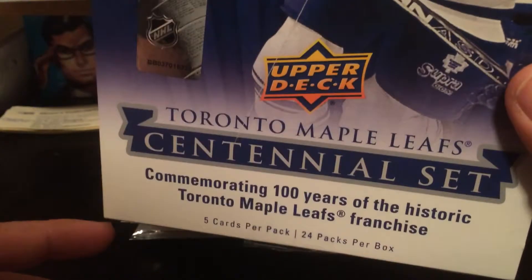Hey guys, it's Sean again. Got another box of the good ol' Leaf Centennial — five cards per pack, 24 packs per box. So we'll see where this goes here.